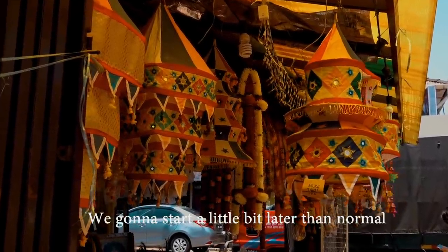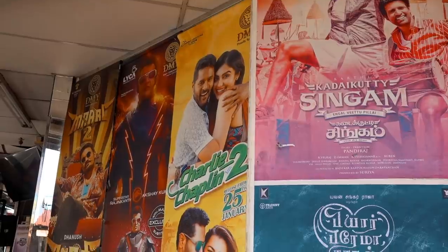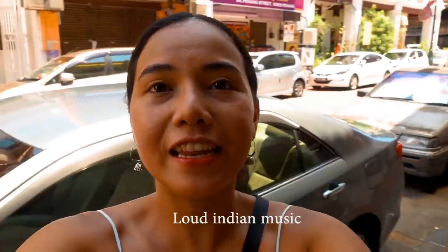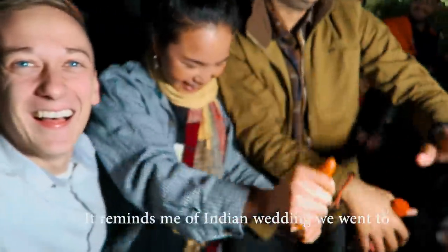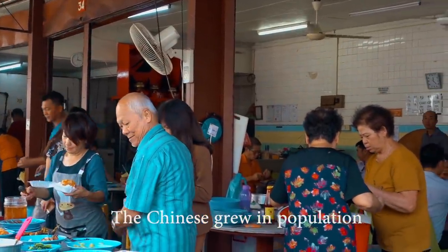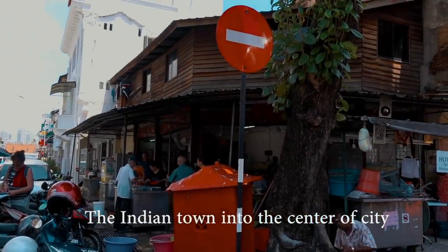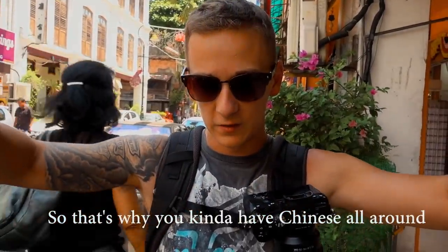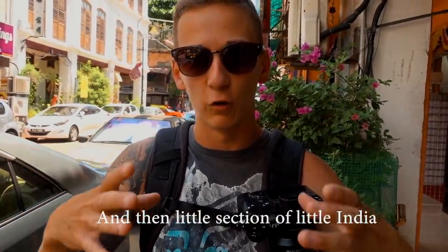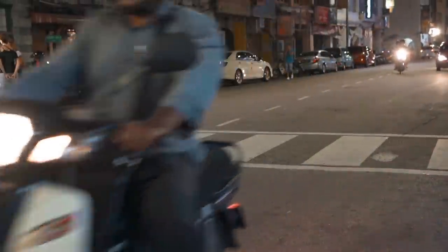This morning we're starting a little bit later than normal — it's about 12 o'clock and we're actually in Little India, so we're going to tour Little India. First impression: loud Indian music that's very distinct. The land was originally allotted to the Indians, but over time the Chinese immigrant population grew so much that it basically cocooned the Indian town into the center of the city, which is why you kind of have Chinese immigrants all around Little India.